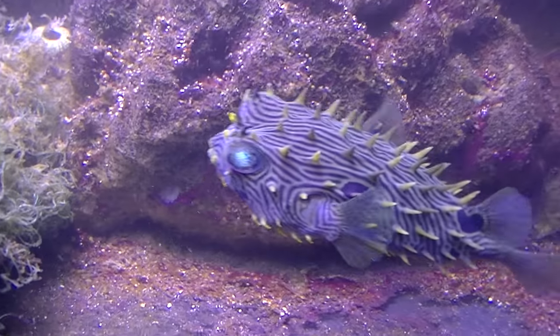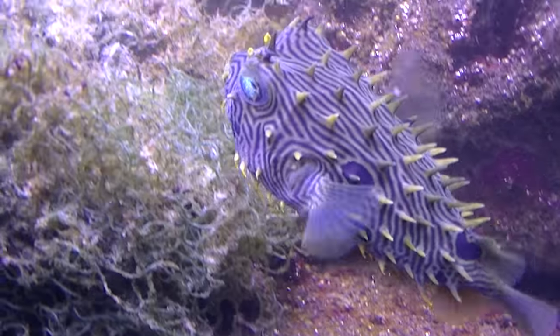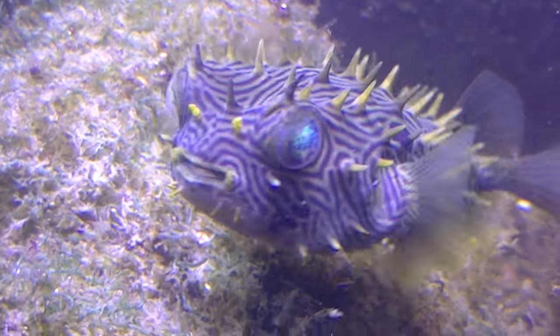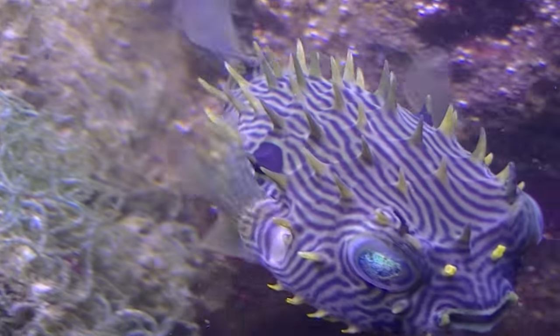One last shot of this before the light changes to blue — look at that guy, he's so pretty. Just gorgeous.